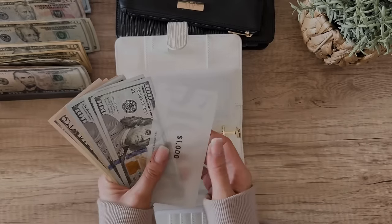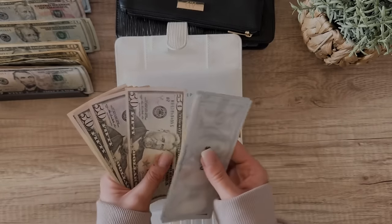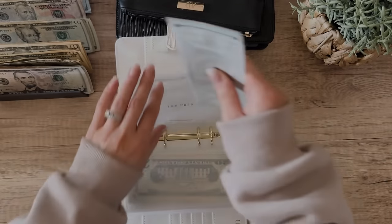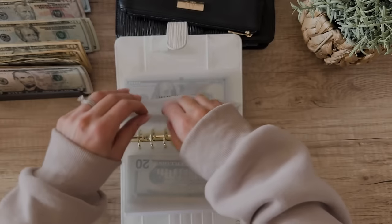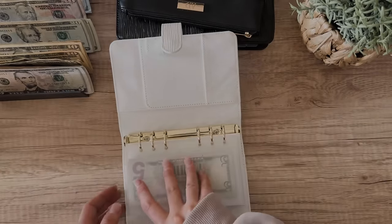Tax prep now has $1,650 — I don't know how much we're going to owe our CPA, so I've just been cash stuffing this one like crazy. Memberships is getting skipped this week.